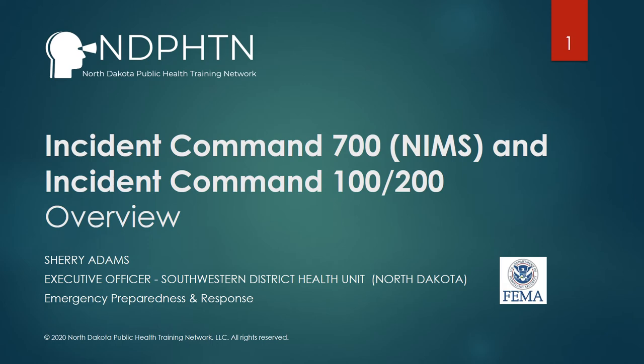Hello, my name is Sherry Adams and I work with Southwestern District Health Unit. Today we're going to talk a little bit about incident command and how that structure fits together with public health. We're going to talk about the three components of basic incident command, which includes ICS 100 and 200, as well as the overall process of NIMS, which is ICS 700.